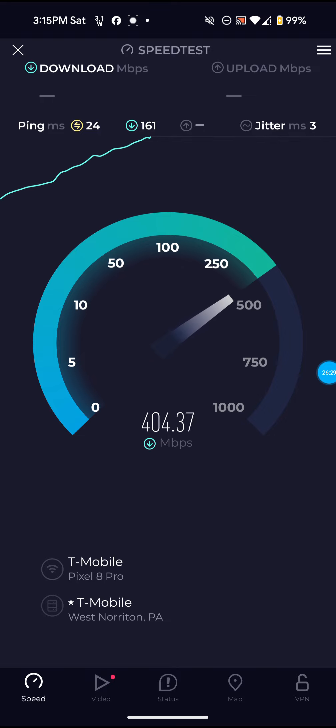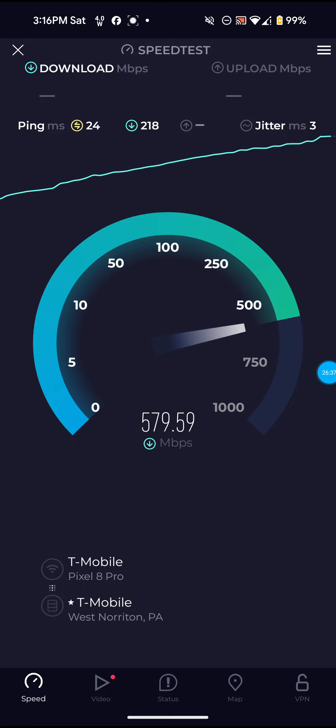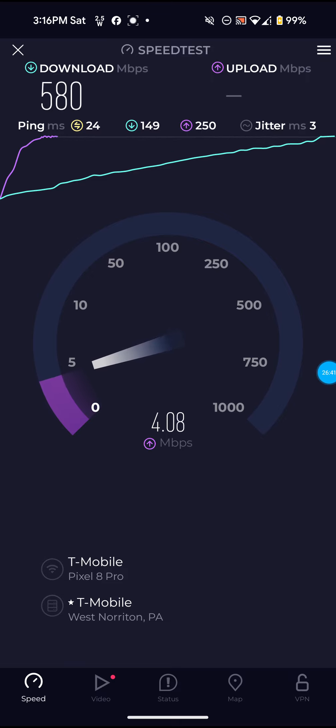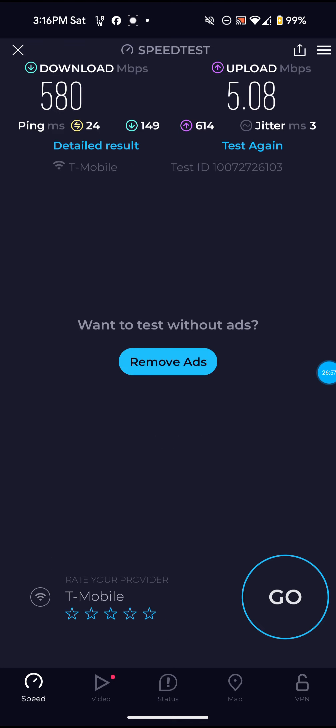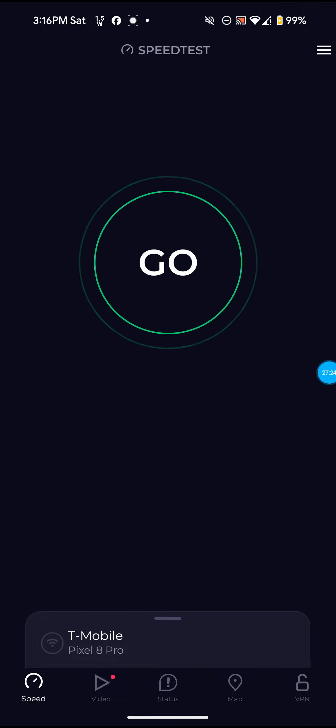I definitely do recommend getting a Wi-Fi mesh system if you have T-Mobile 5G home internet and a big house. I definitely would recommend getting a Wi-Fi mesh system of some kind — they really are great. Not bad on that one — 580 for the download, 5.08 for the upload, and 24 ping. We're getting 500 to 600 pretty much consistently now. But there's not really an improvement on the speed — not on the upload speed, not on the ping. We're still getting the same speeds for the download, which is fine because the download is fine. The upload is the problem.